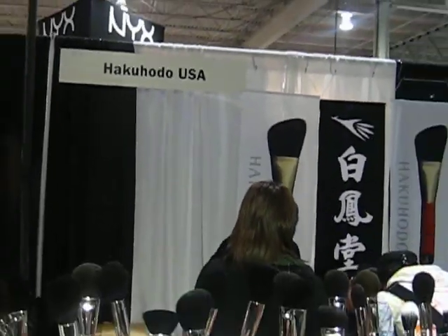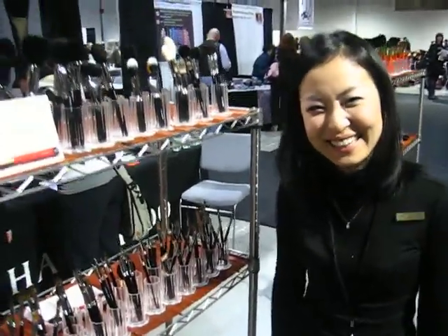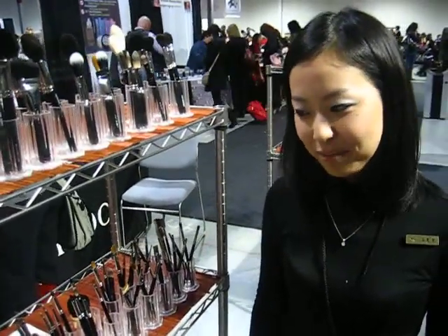I'm here at the Hakuhuru booth and I'm talking to Sakiko. People told me I need to brush up on a few things — perhaps you can give me a hand with that. You've got a new line of brushes I see at this show. Tell me about them.